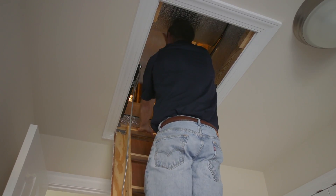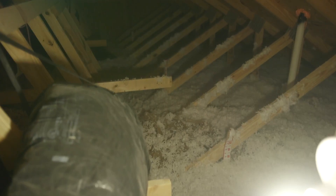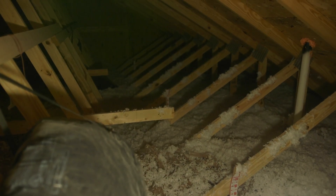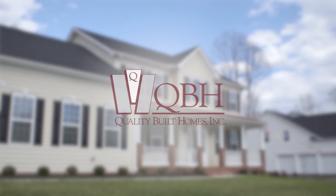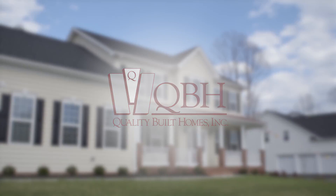Quality materials and workmanship are used in creating the thermal enclosure system, and the system is inspected prior to move-in. Expertise, integrity, and durability — just a few of the ways you know your home is quality built.